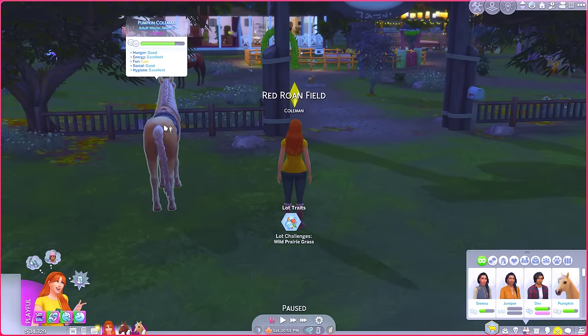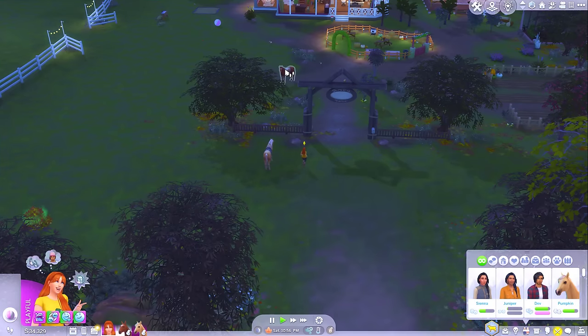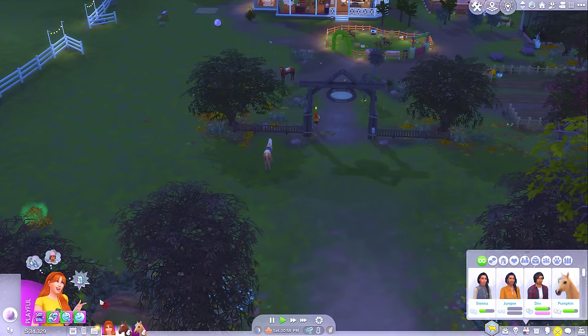How are my horses? Pumpkin's got low fun, so Pumpkin, go play with the ball. How's Tulip doing? Tulip's all good - she's just fine.